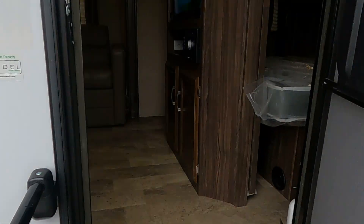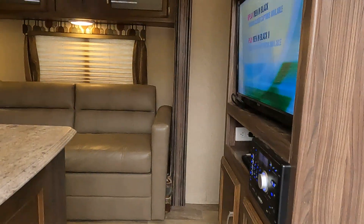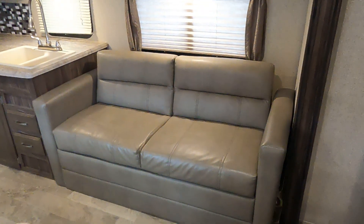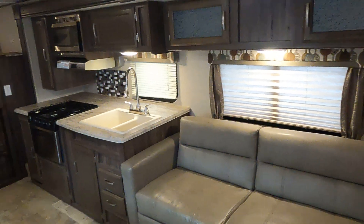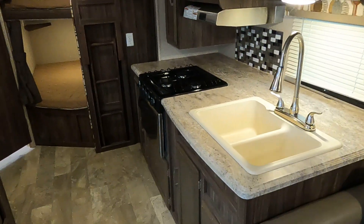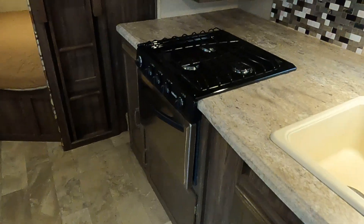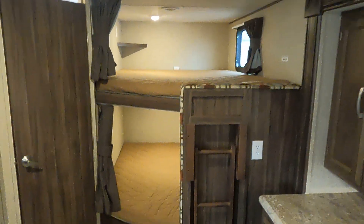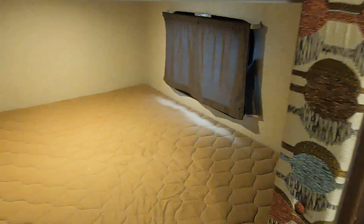Let's take a look inside. There's a jackknife couch, a nice kitchen area with a three-burner cooktop range with an oven, a microwave, double bunks in the back, and lots of room.